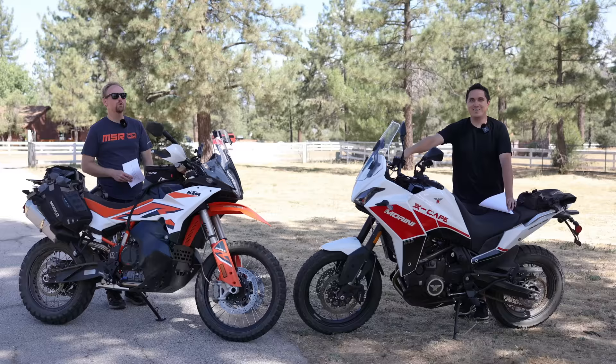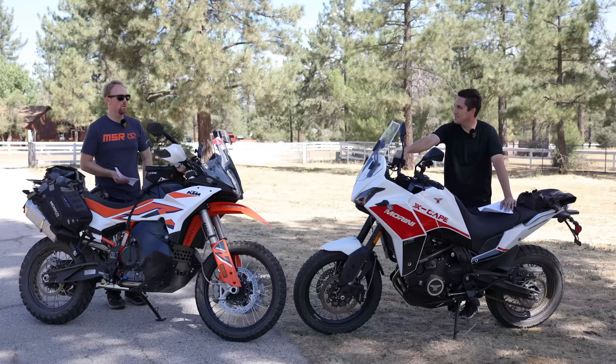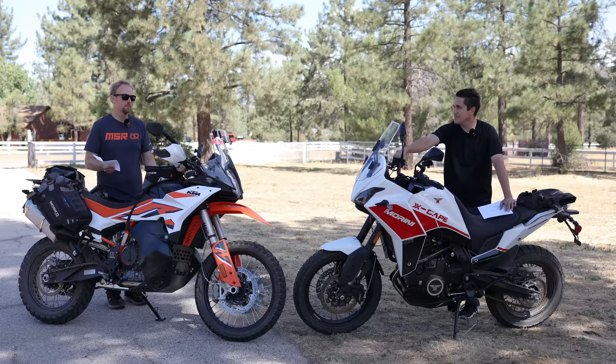Let's talk about warranty. I think you're going to beat me here. What is the warranty on the Moto Morini? Three years, unlimited miles — you could put 200,000 miles on it in three years and you'd still be under warranty. Unfortunately, the 890 Adventure R only has a one-year warranty. So if something breaks after 13 months, you're on your own. And it will break.